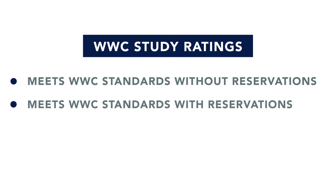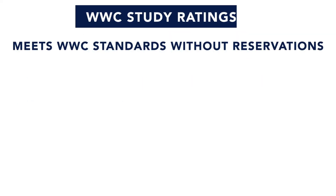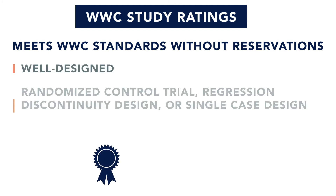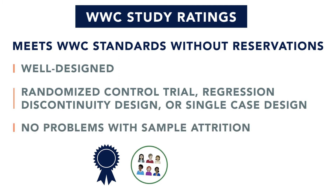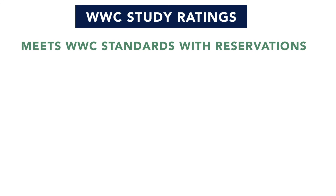Meets WWC standards without reservations is a well-designed experimental study, such as a randomized controlled trial, regression discontinuity design, or single case design. Receiving this rating also means that the study did not have problems with attrition — that is, participants did not drop out at a rate that could cause problems in the statistical analyses, nor did certain types of participants drop out more than others.